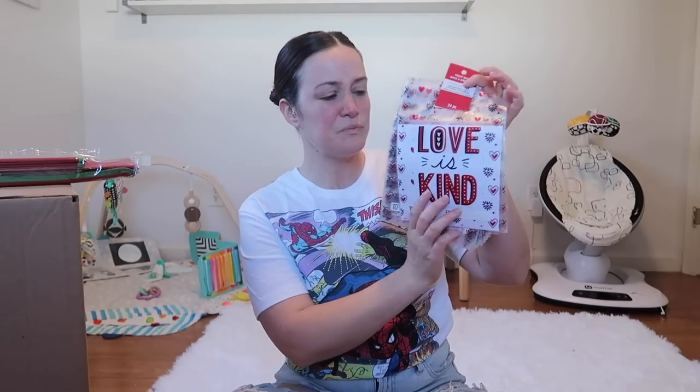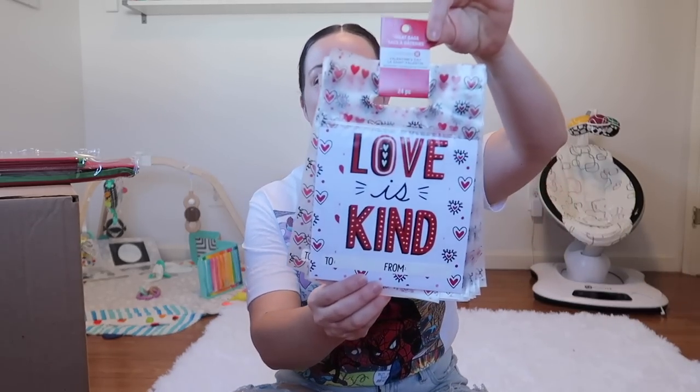When I heard about these grab bags I was like, I can spend $5 on a box and get a box full of things I can put into my classroom — that is a no brainer. These treat bags, I wouldn't necessarily put in my store, but they're perfect for Valentine's Day when kids are passing out treats. I can give one to each kid and they can put everything right in there.